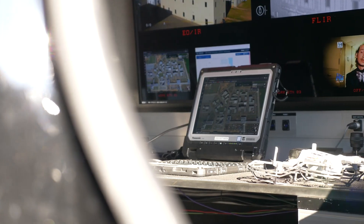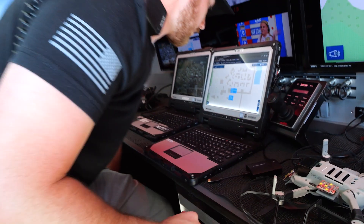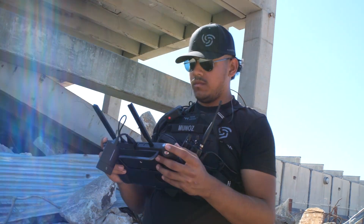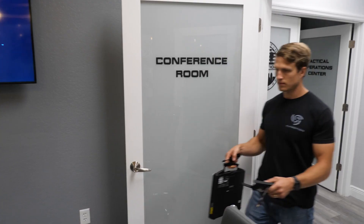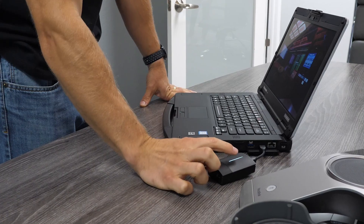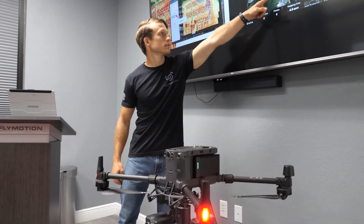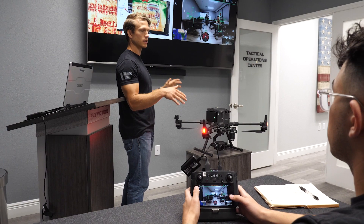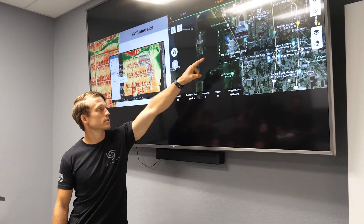Flymotion first turned to Panasonic Connect for purpose-built communication devices able to support the specific needs and challenges of their customers working in extreme environments, then for seamless conferencing solutions at their Florida headquarters. They wanted more conference rooms to collaborate and classrooms to conduct trainings with clients. To support these engaging environments, they sought a presentation solution that could share visual materials seamlessly.